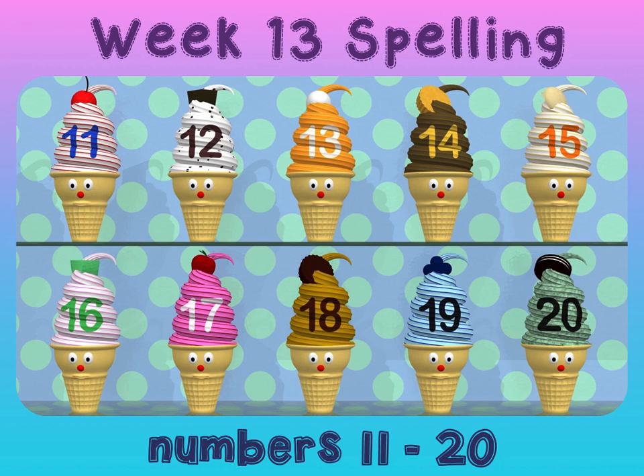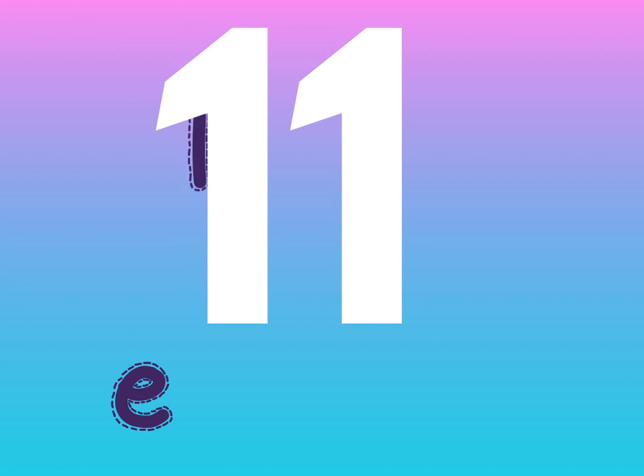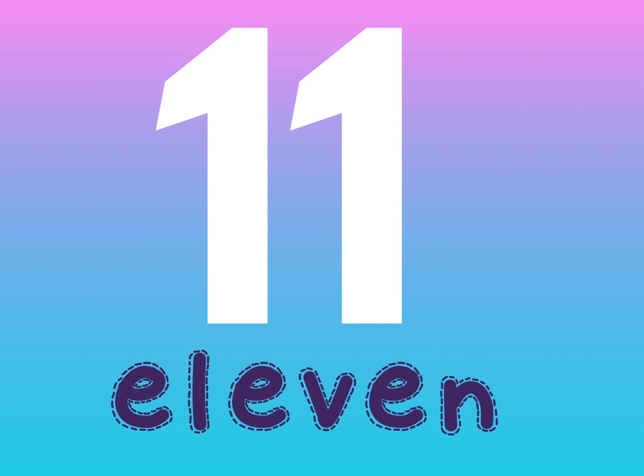So the first number is 11. We spell 11: E-L-E-V-E-N. 11.